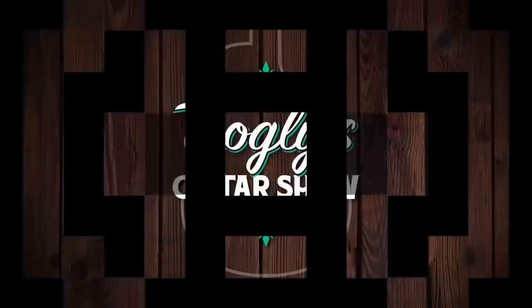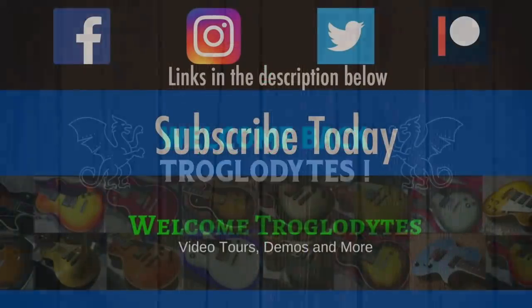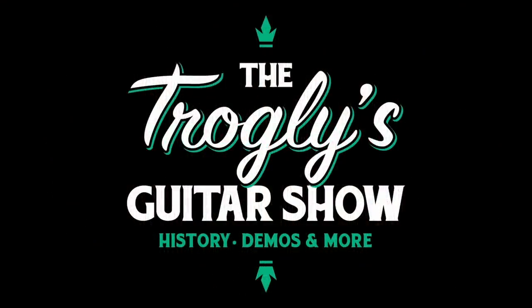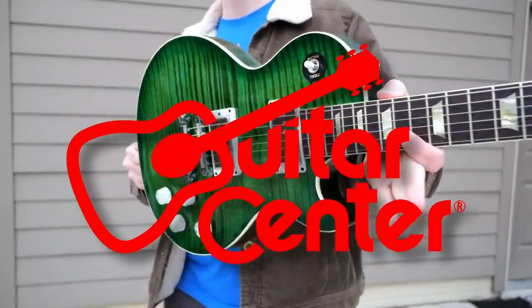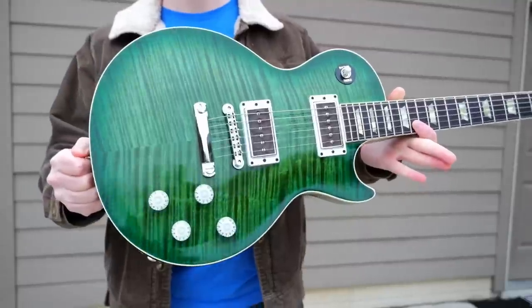Are the rumors true? Welcome back troglodytes to your daily dose of guitar information, the Trogly's Guitar Show. I've been hearing a lot of talk that Guitar Center has been taking on a lot of used inventory because people want fast sales. So let's go ahead and hunt Guitar Center used.